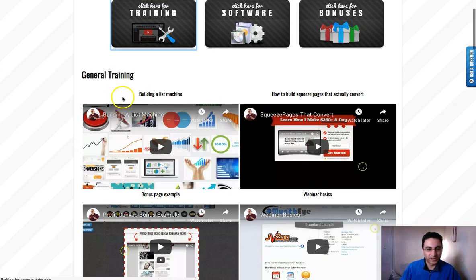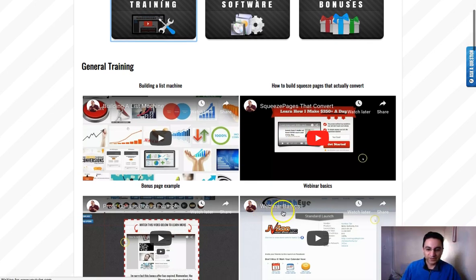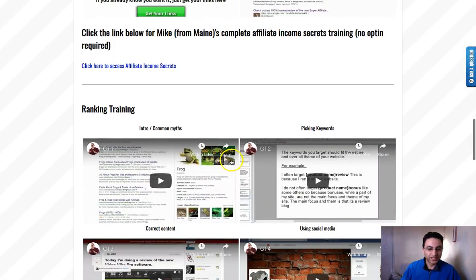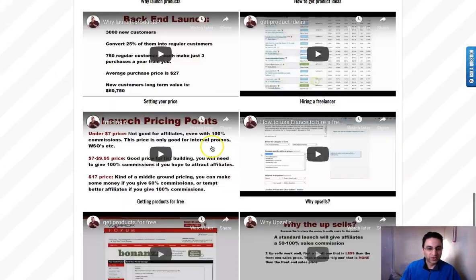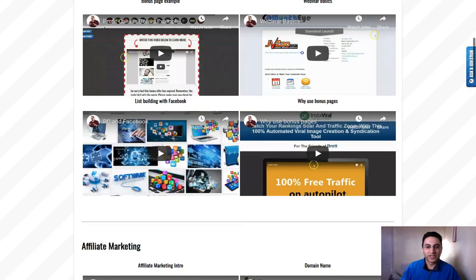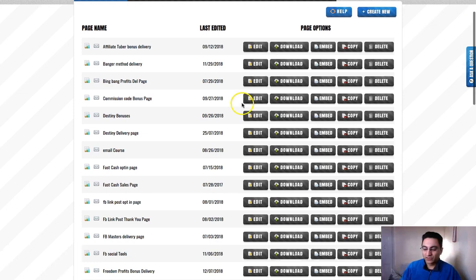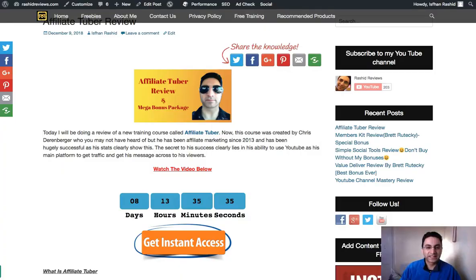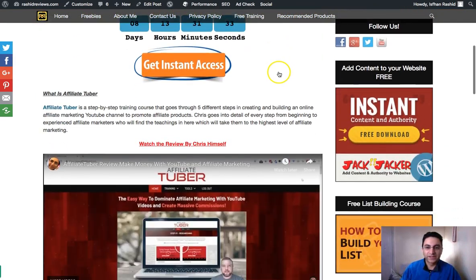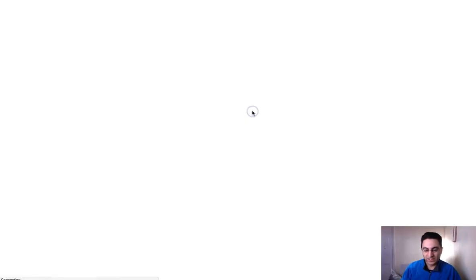There's a lot of training — a lot of videos loading up here. You can see it covers list building, building squeeze pages, getting traffic, webinar basics, traffic using Facebook, ranking your videos, and product creation. There are dozens of videos in here so you're going to get a ton of information just in this course alone. I've done a lot of reviews about this one — if you go to my website there's a recommended section where you can check them out.